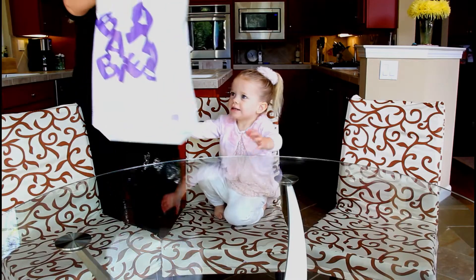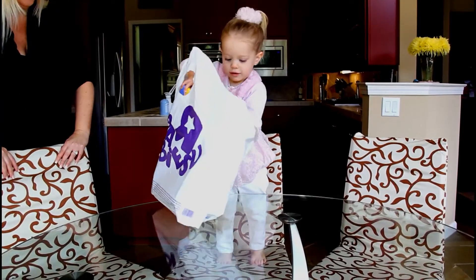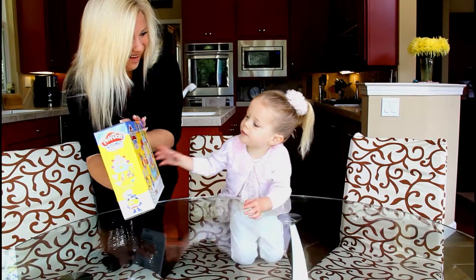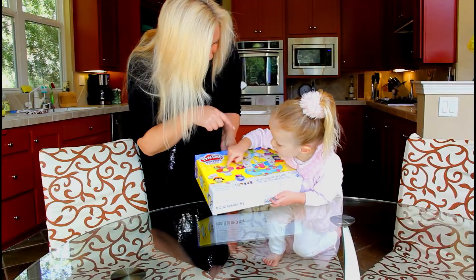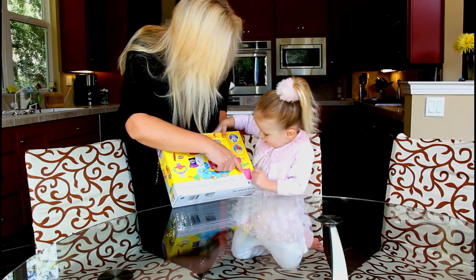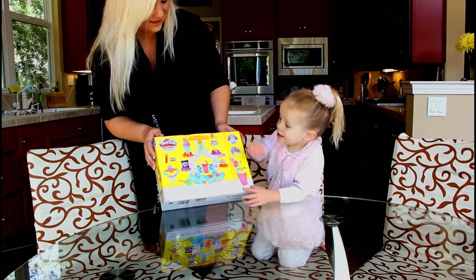What's inside? It's a Play-Doh kitchen! It has ice cream cones. Should we open it? Pink, pink, and blue, pink. Yay!